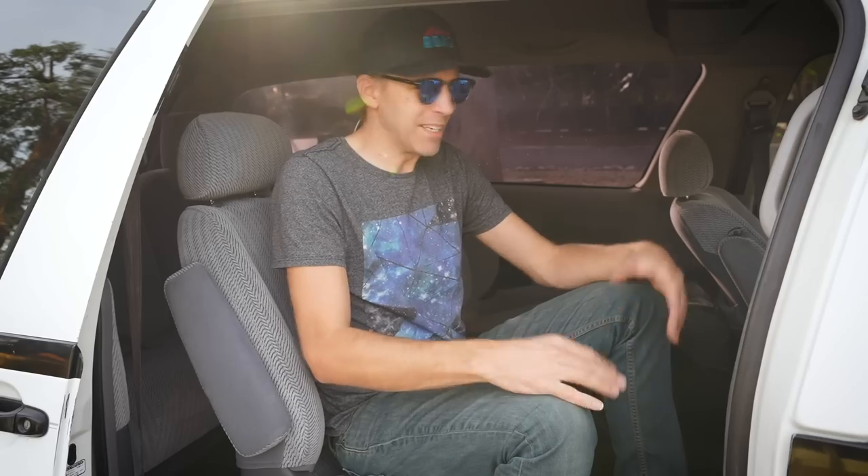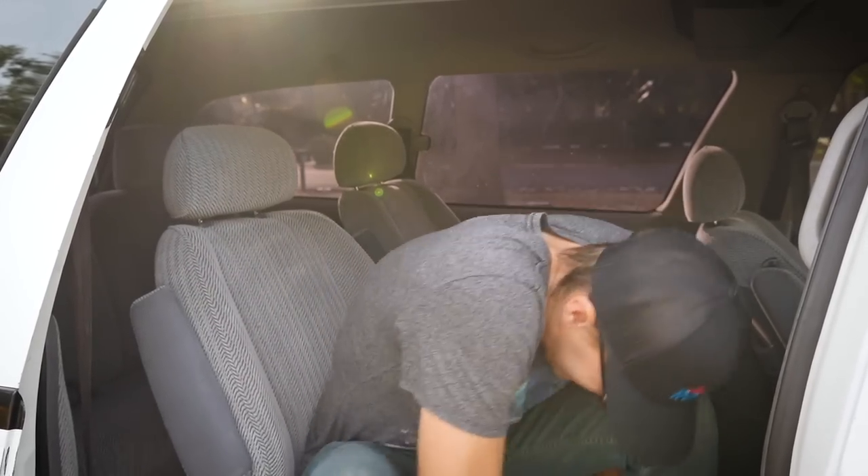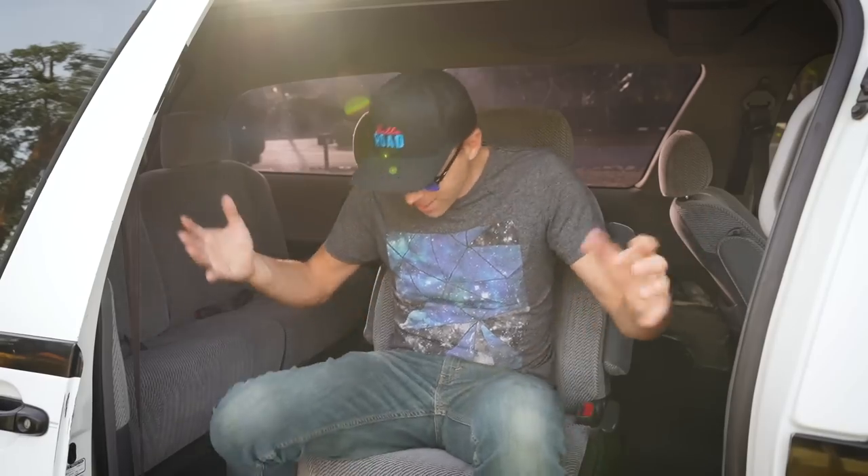Now that we're inside, let's talk about these seats. They're just normal captain's chairs, you might say. In a car as weird as the Previa? Of course they do something off the wall — they swivel! I would have loved to have something like this when I was a kid riding around the back of a minivan. This is awesome.